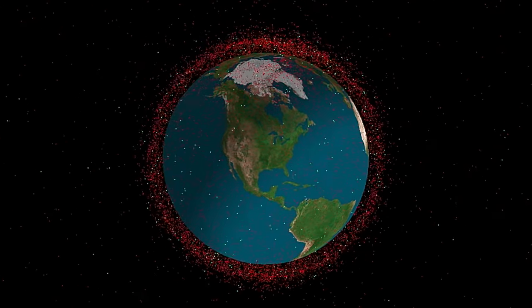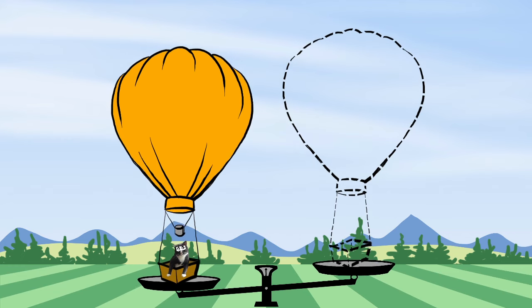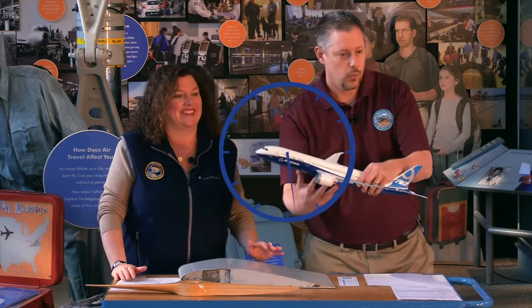What can we learn from asteroids? How do people navigate? Launch into science, technology, engineering, and math with the webcast series, STEM in 30.